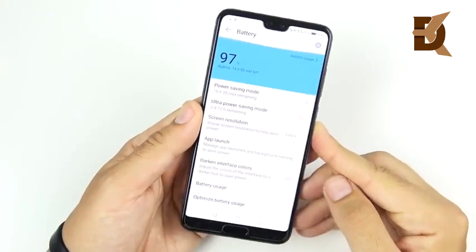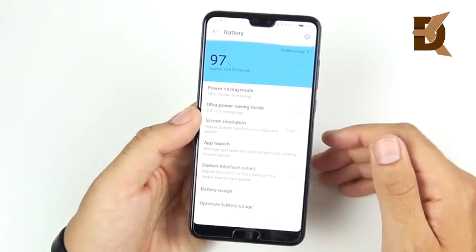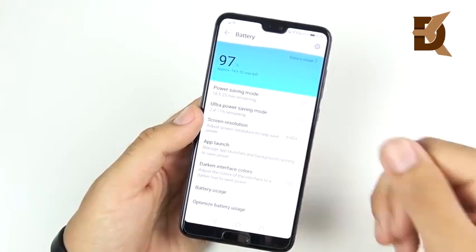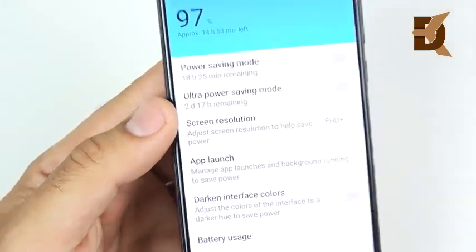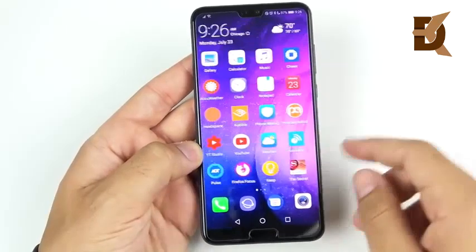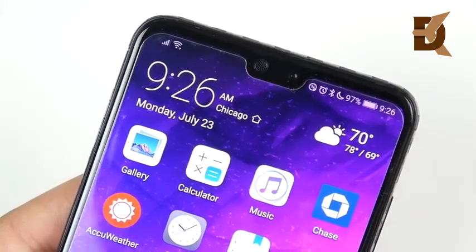Talking about battery: the 4000 milliamp-hour battery is the same size coming in the Note 9, but the Huawei P20 Pro has been fantastic on battery. You get through about two days if you're a light to moderate user. Even as a very heavy user you can get pretty close to drained by end of day, but the phone is never going to shut off on you. You also have power saving modes and ultra power saving modes, and you can drop the screen resolution for even better battery life. The SuperCharger through the USB-C port is the fastest I've seen on any smartphone.